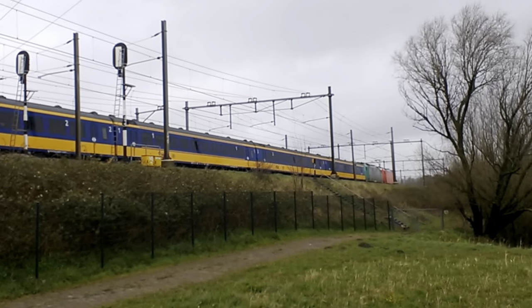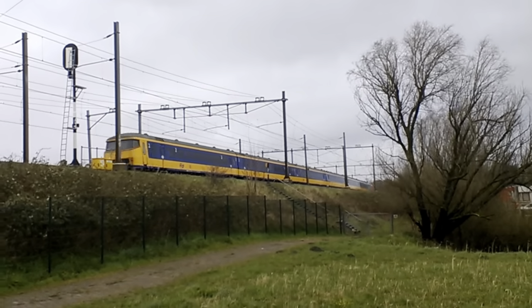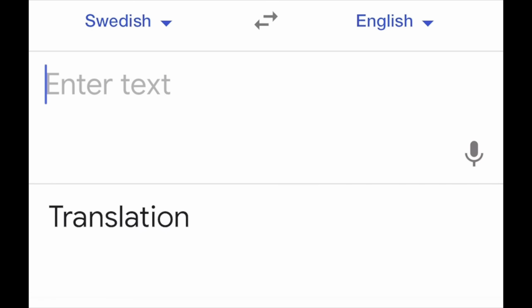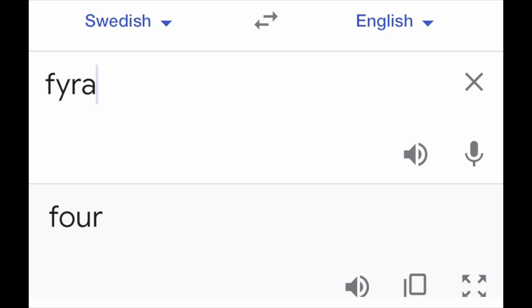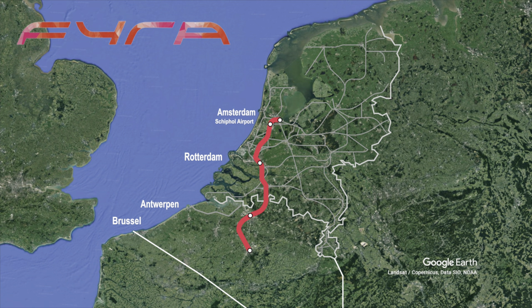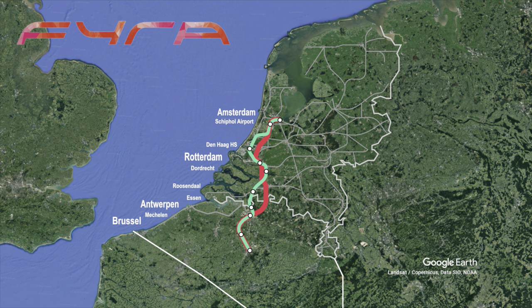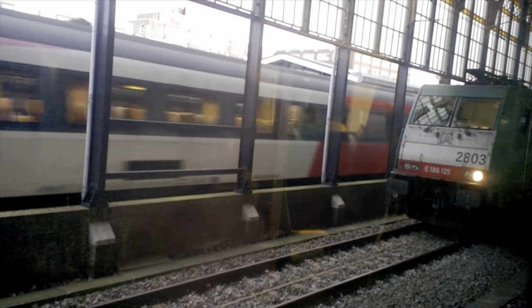Dutch national operator NS wanted to run their own services on the line as well, and so the plan for the Fira was born. Fira is the Swedish word for the number four, and of course it makes a lot of sense to name a Dutch train after a Swedish word. The Fira was supposed to run from Amsterdam to Brussels via Rotterdam and Antwerp — hence the four. It would run at 250 kilometers per hour and replace the slower intercity service between the two capitals, which had been running over the conventional tracks for decades.